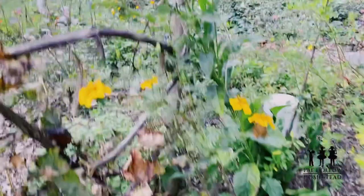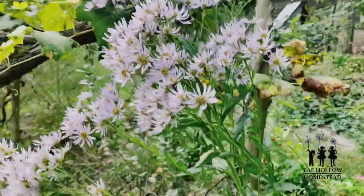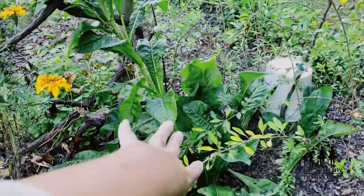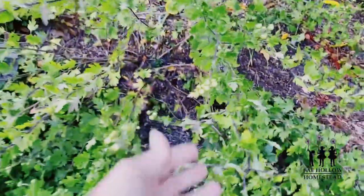Look at these asters — this is a medicinal aster. I was wondering what this was, I couldn't remember what I planted. Well, now we know — asters! So exciting.